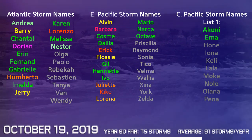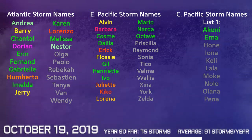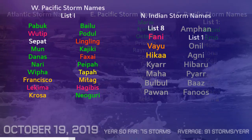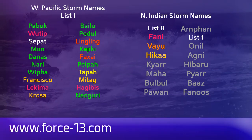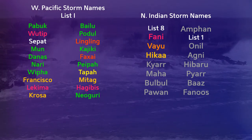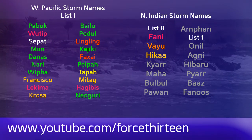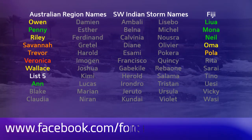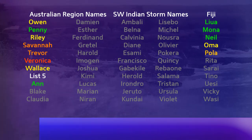So this is where we are right now. The next name on the Atlantic naming list is Olga. In the eastern Pacific it's Priscilla. In the central Pacific the next name is Hone. We have had 75 storms so far this year. In the western Pacific the next name on the list is Boaloi. And in the North Indian Ocean we are looking out next for Kiar. You can find Force 13's outlets at force13.com. Search Force 13 on YouTube and subscribe if you haven't. Find us on Facebook and Twitter under the same name.